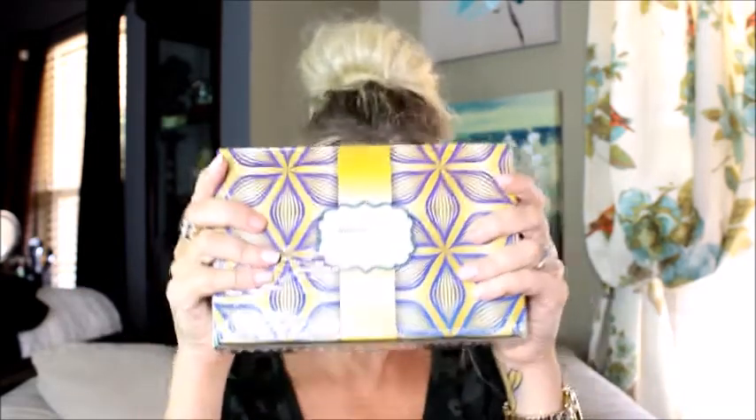Hey guys, thank you for swinging by my channel — hope you're having an awesome day! I got the Walmart Beauty Box. Yes, this was $5. I ordered it a couple weeks ago, and they are doing this every month, so for $5 you get all kinds of samples and stuff.